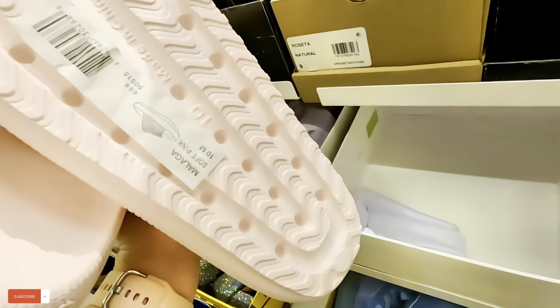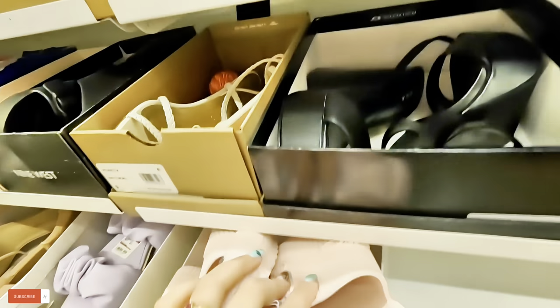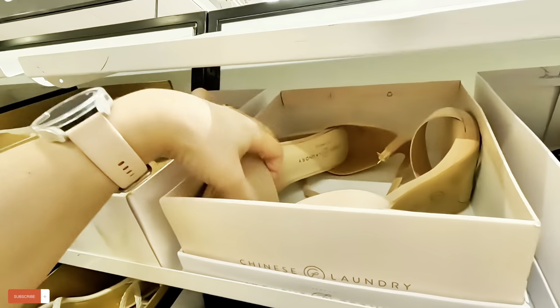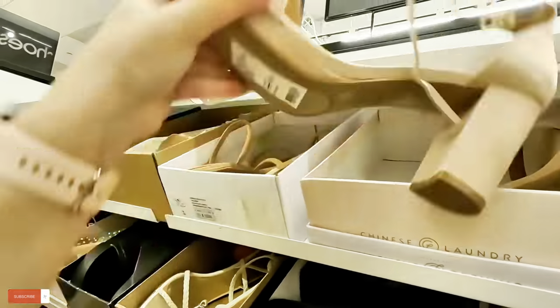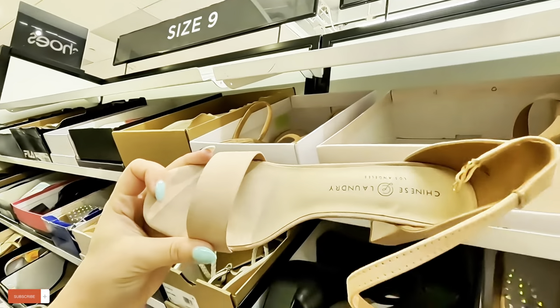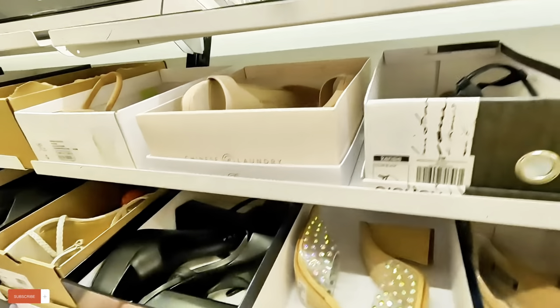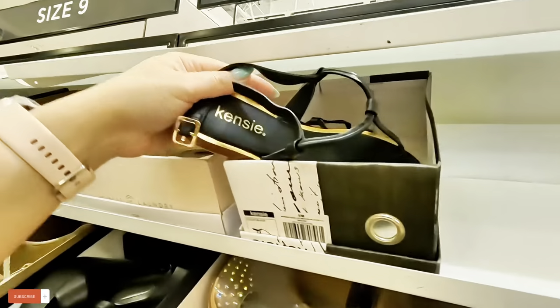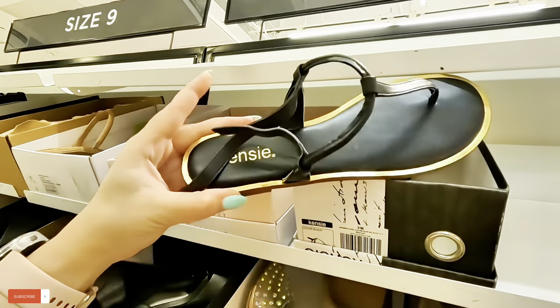$59.99 for these Chinese Laundry. Look at these Chinese Laundry ones — $45 for these, original $70. And $50.99 for these.